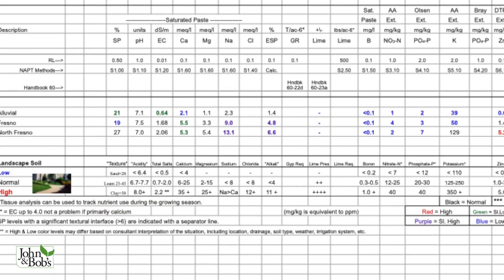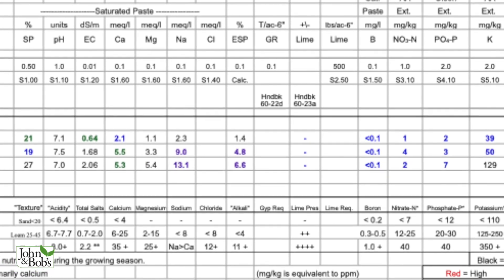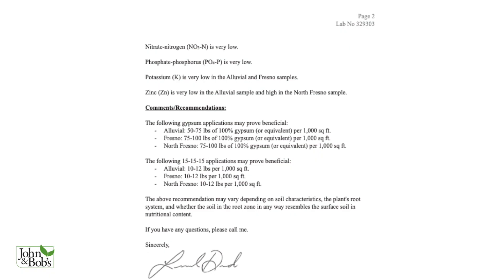A traditional test tells you everything about the soil in an elemental way, whereas less traditional tests — which are available now — focus on life in the soil. With our products we're focused on life in the soil, but this traditional test is actually very useful, although not in the way one might think. I don't use it the way a traditional farmer or gardener would — I use it a little bit differently.